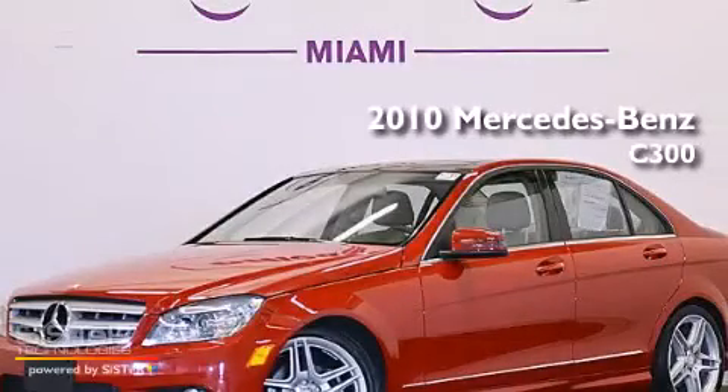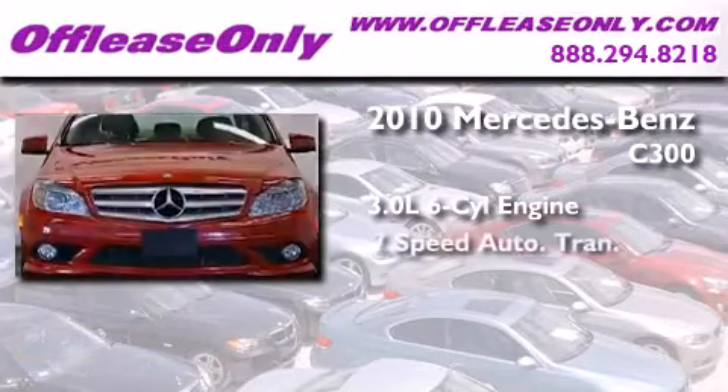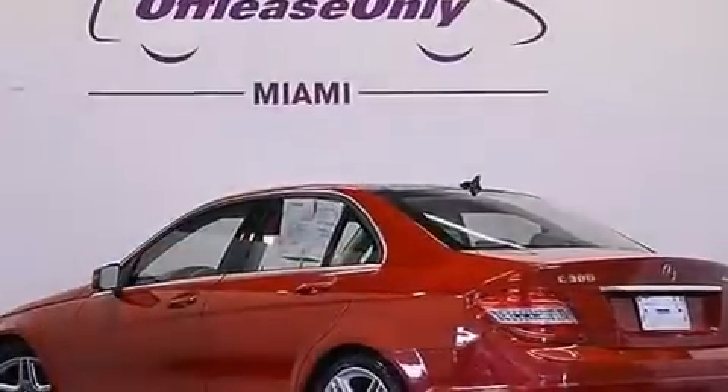This is a 2010 Mercedes-Benz C300. It features a 3.0-liter, six-cylinder engine, a seven-speed automatic transmission, and all-wheel drive. Plus, having just come off lease, this Mercedes-Benz is in like-new condition.